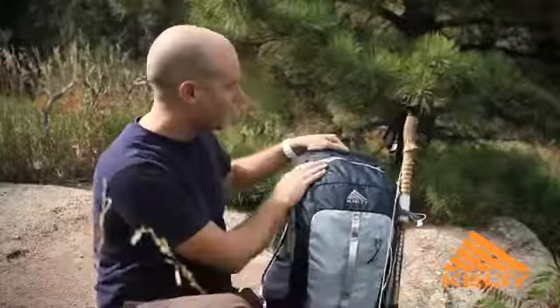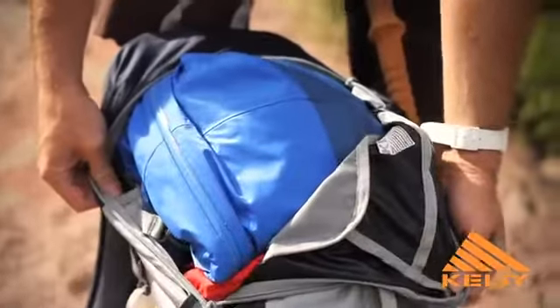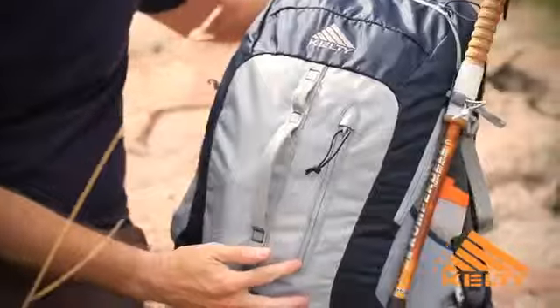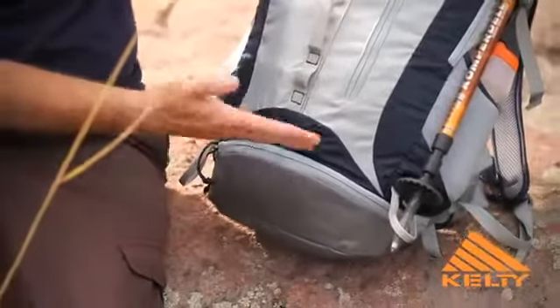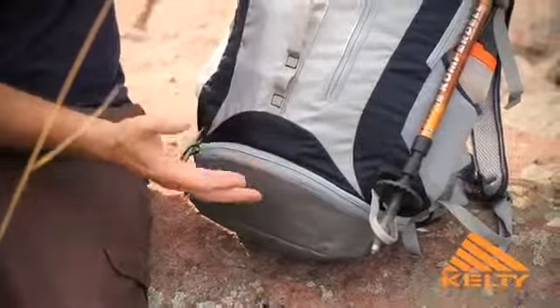The main pack bag on this is panel load. We also give you an additional mat pocket on the front and there is a sleeping bag compartment on the bottom which has a divider so you can separate the compartment from the rest of the pack, or you can have just one large pack.